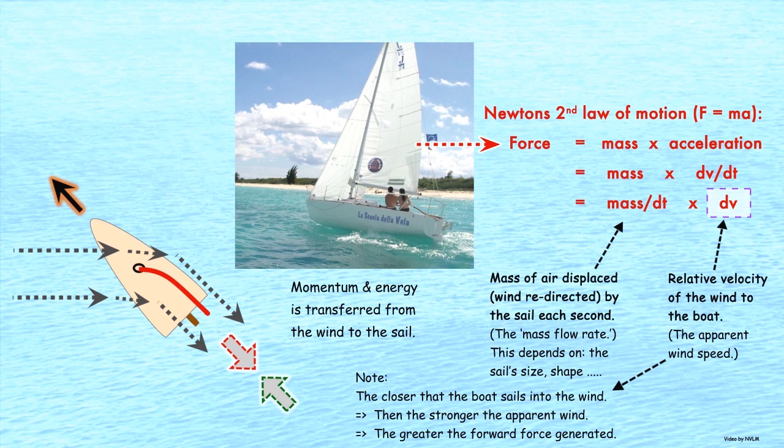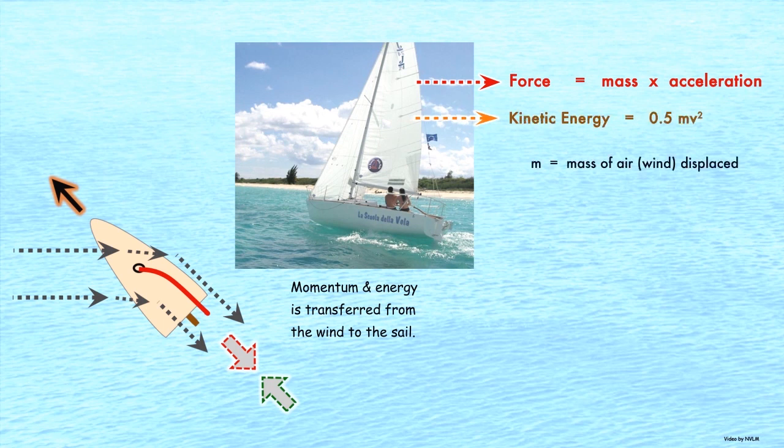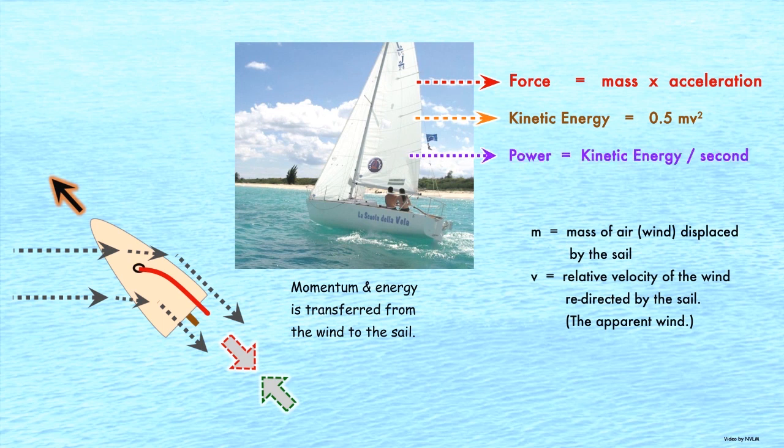This is extremely significant. Similarly, the kinetic energy taken by the sail can be estimated using the standard formula half mv squared. The power generated by a sail is simply the energy transferred from the wind to the sail each second. Strangely, this is not what is taught at physics or engineering schools.